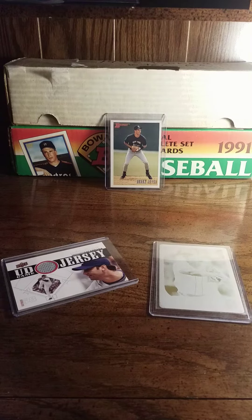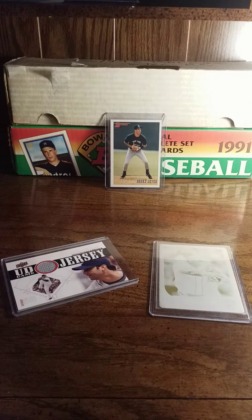Armando Galarraga threw the perfect game that never was, and believe it or not, Jim Joyce is still one of my favorite umpires of all time. I've never had a printing plate before, and in that trade Phil included a one-of-one Jose Iglesias printing plate.